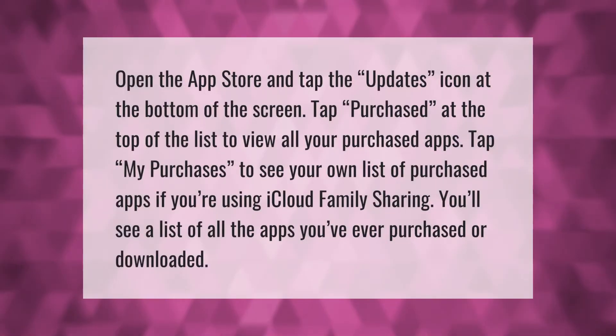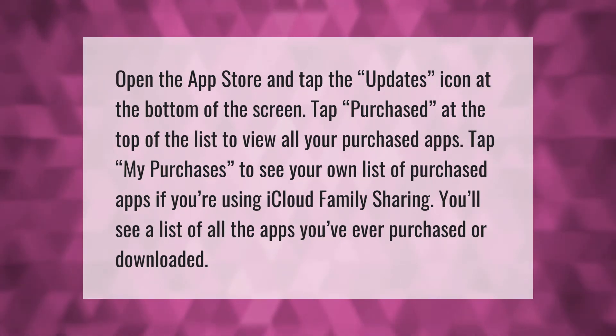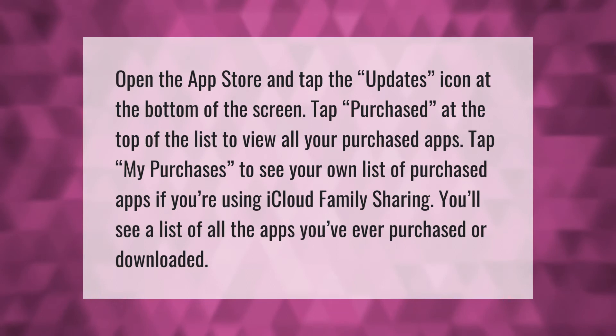Open the App Store and tap the Updates icon at the bottom of the screen. Tap Purchased at the top of the list to view all your purchased apps. Tap My Purchases to see your own list of purchased apps.